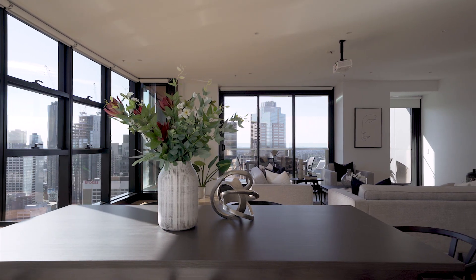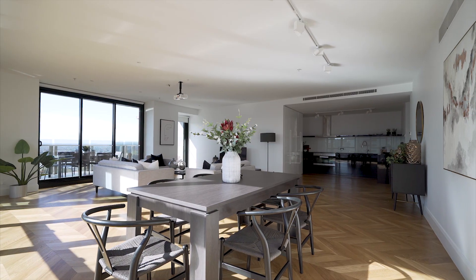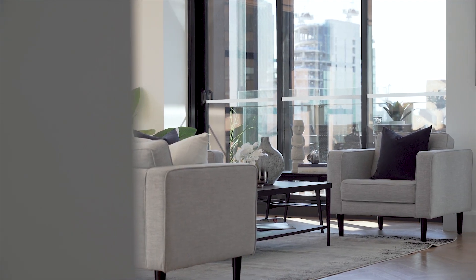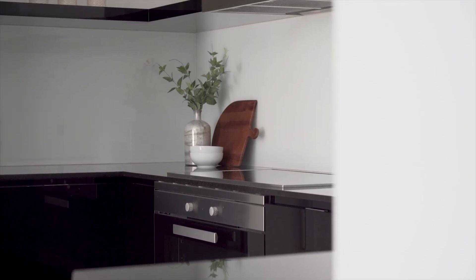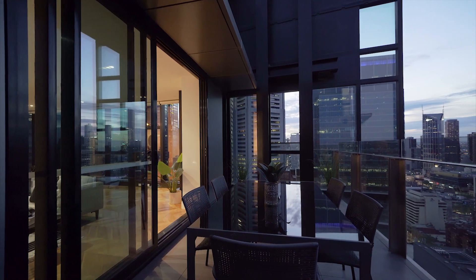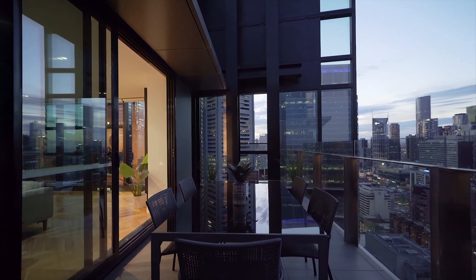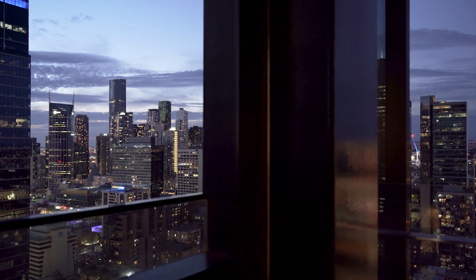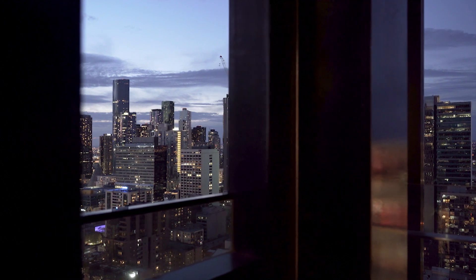The key feature to this remarkable residence is the beautifully proportioned open-plan kitchen, dining and living area. An enormous space bathed in abundant natural light and ideally positioned to capture the panoramic multiple-view aspects both by day and by night, where the dramatic light show of the CBD comes to life.